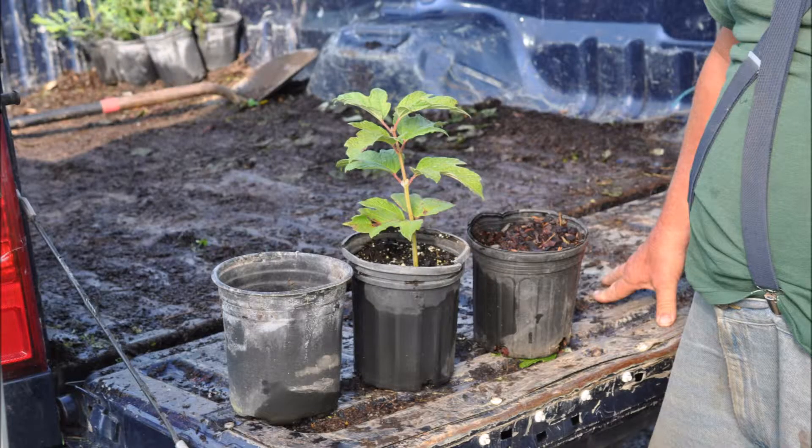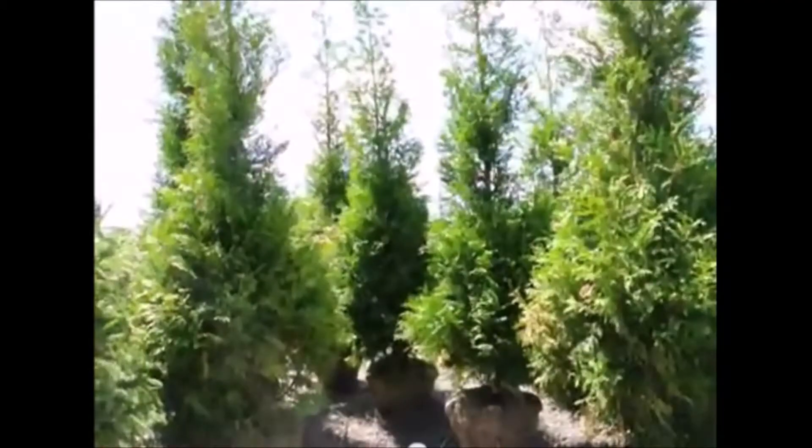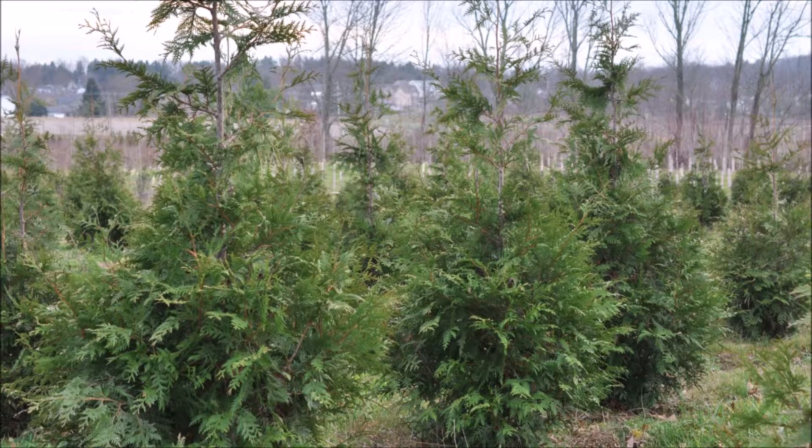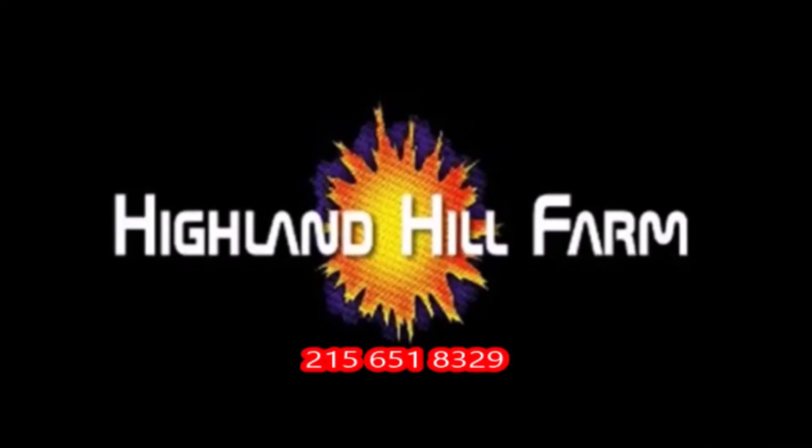This is a cranberry viburnum we grew from a cutting. This video was produced at Highland Hill Farm. We grow and sell screening and buffering trees in Bucks County, Pennsylvania, and these are our green giant arborvitas. Call us for your screening tree needs at 215-651-8329.